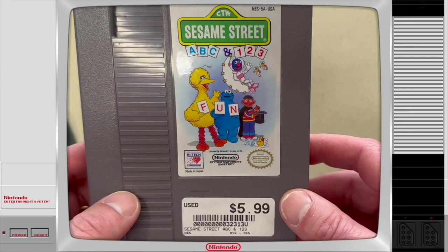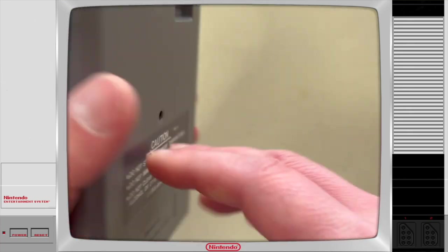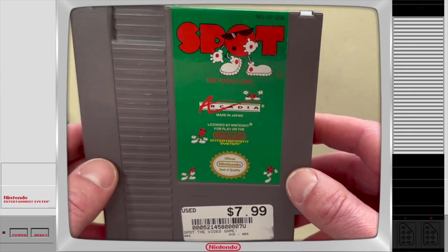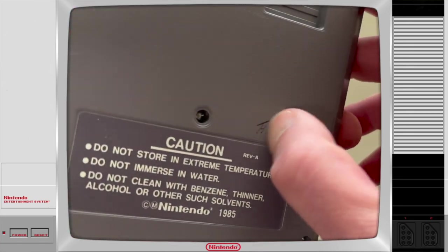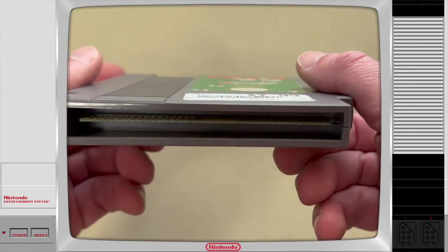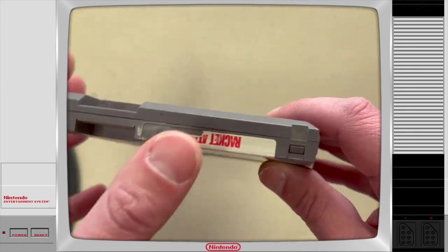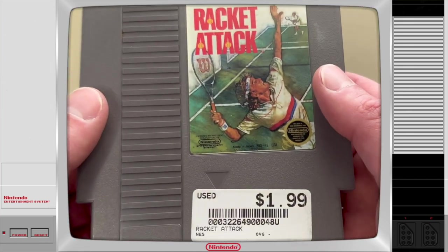Next up we have Sesame Street ABC and 123 — the cartridge is super clean. For $5.99, a good way to fill out your collection a little bit. And here we have Spot for $7.99 — again this cartridge is in awesome shape, little issues here and there. And we have Racket Attack for $2.00. The end label is peeled, which is kind of a bummer, but other than that the cartridge is okay, and for $2.00 you really can't go wrong.